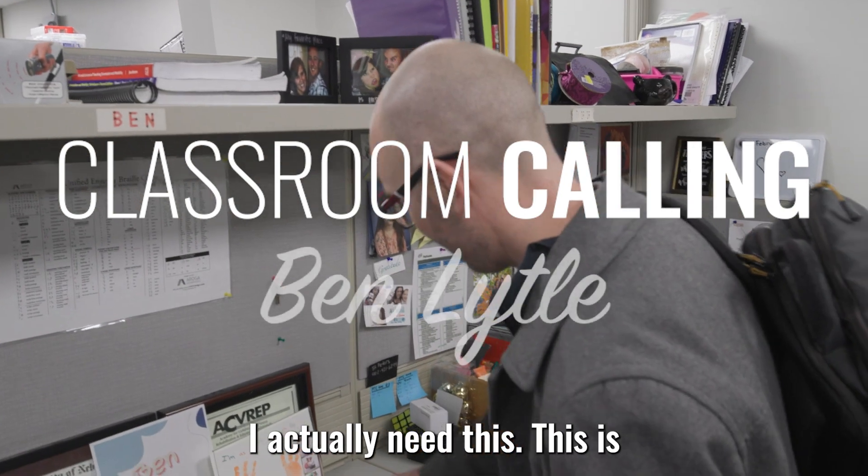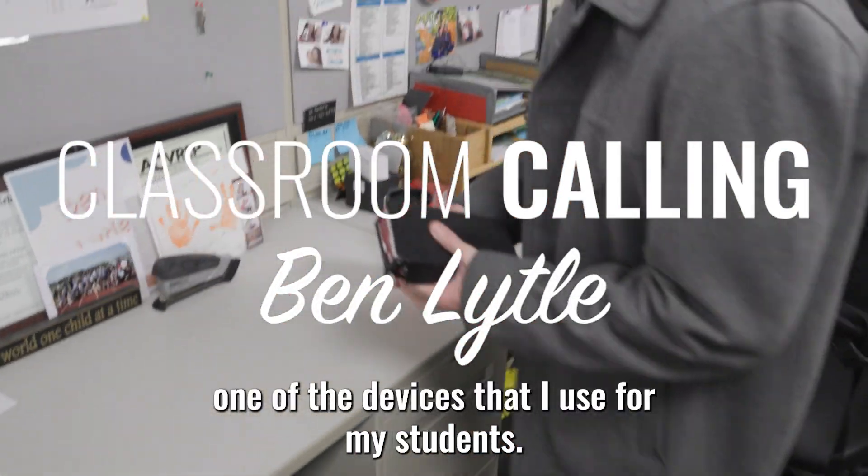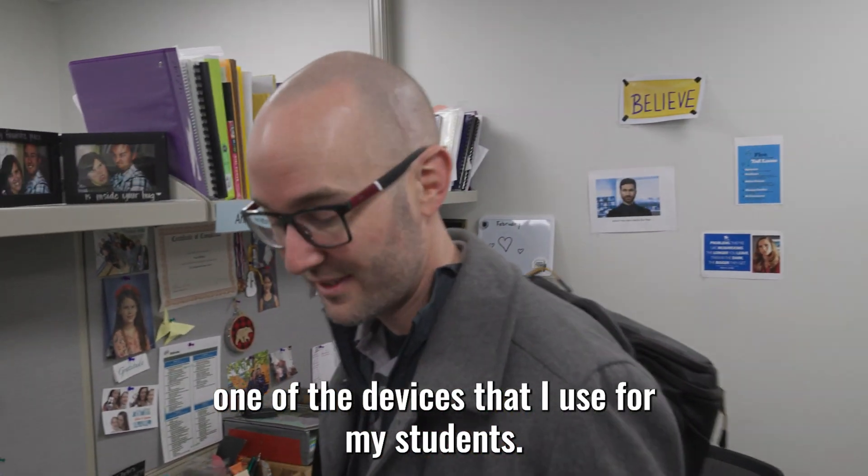I actually need this. This is one of the devices that I use for my students.